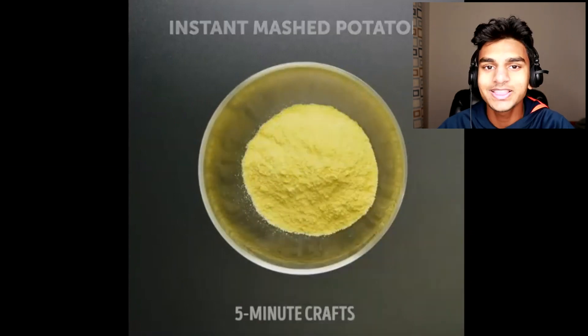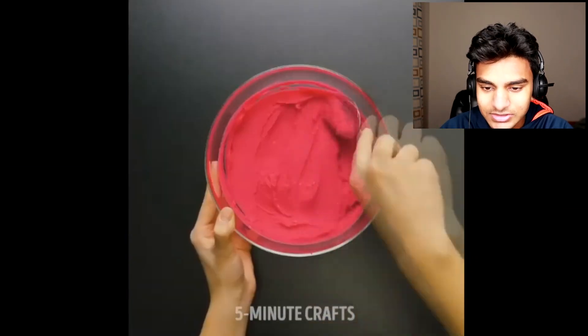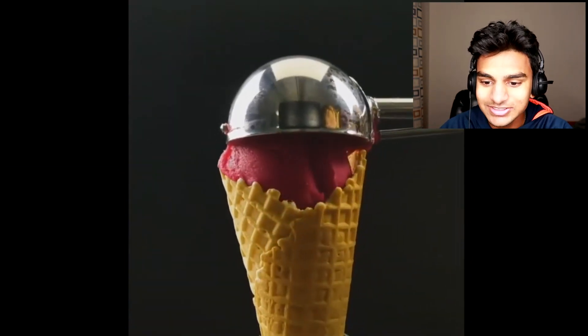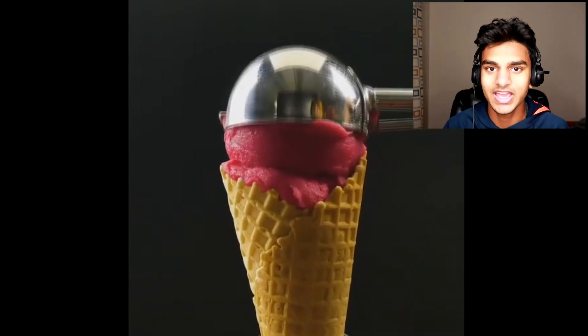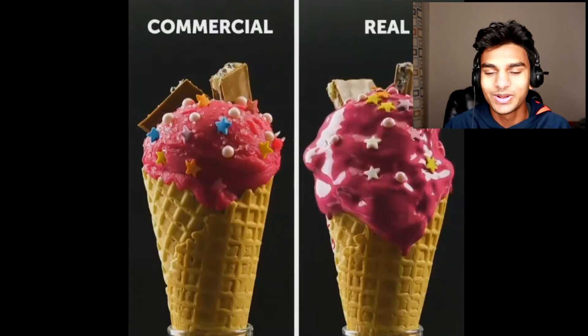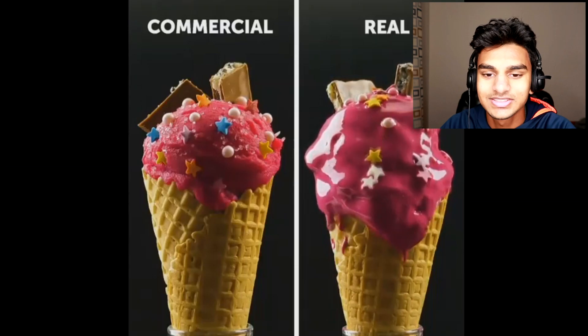Next up: instant mashed potatoes. They poured some water in and added food coloring, then mixed it up. It's being used for an ice cream commercial — so what you see in ice cream commercials isn't even actual ice cream; it's actually instant potatoes. They put the toppings on to make it look all fresh. For the real ice cream, it's all dripping and gooey, and obviously with all the lighting during a commercial shoot, it's going to be hot. You don't want the ice cream melting all over the place, so they use potatoes instead.